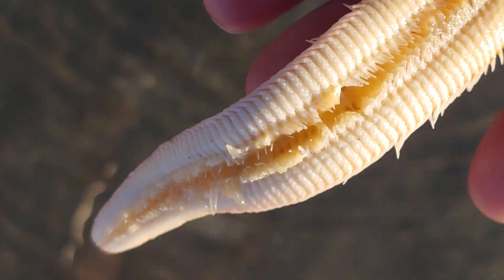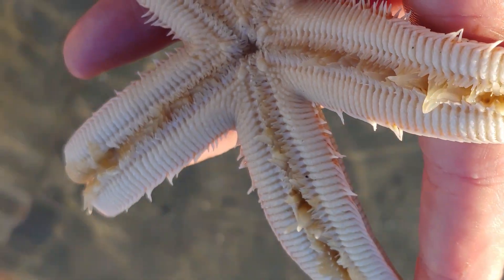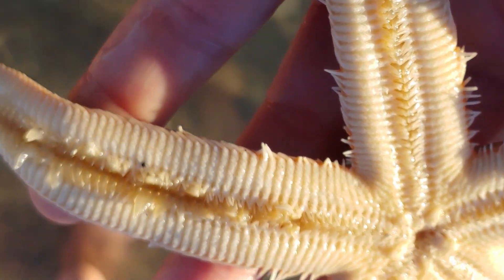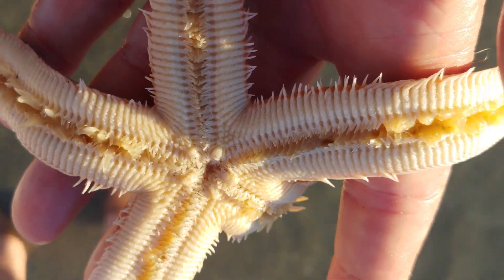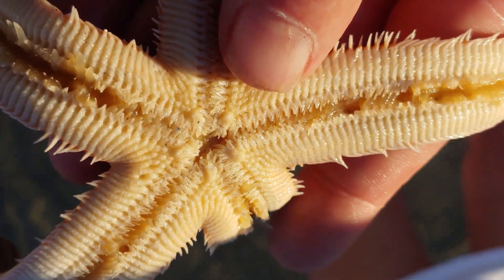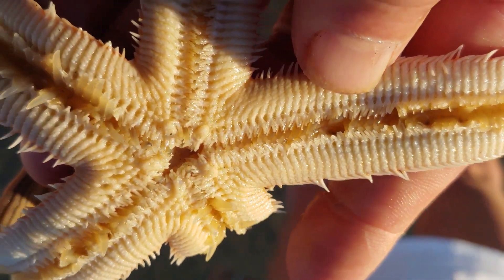Not only do sea stars have no large muscles, but they also have no head and no brain. They have a very simple nerve ring around the center of the body. They're sensitive to touch and have chemical sensors, and they're also sensitive to light. There are five eye spots — one eye spot on the tip of each of their rays — able to detect light and shadows. There's also a sensor underneath that allows it to detect which way it's oriented.